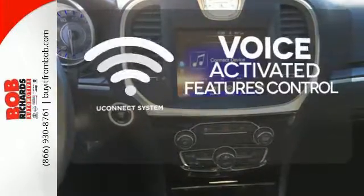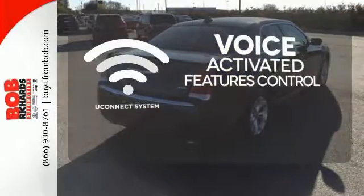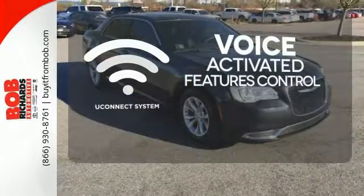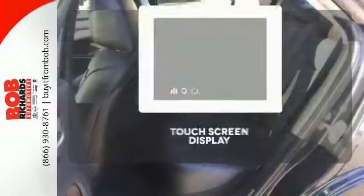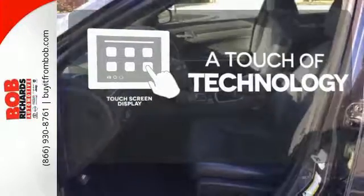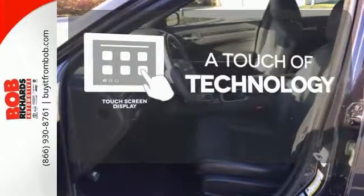Uconnect offers intuitive communications capabilities and enhanced safe vehicle operation with advanced voice recognition controlling your hands-free phone, music and telematics systems. Say goodbye to an endless array of confusing knobs and buttons and say hello to attractive and seamlessly integrated technology with the included touch screen display.